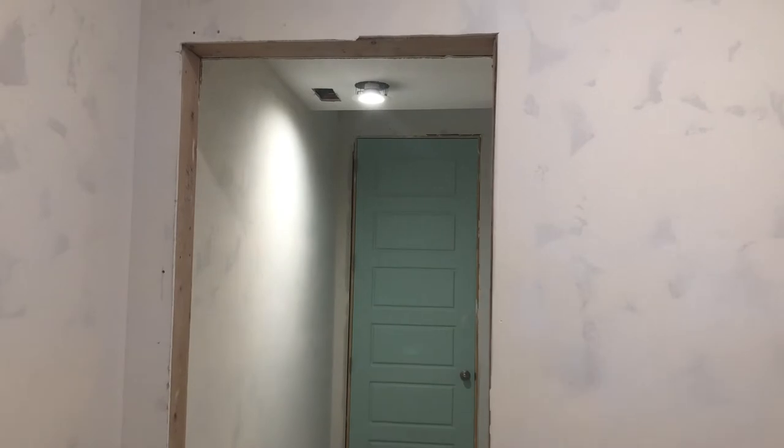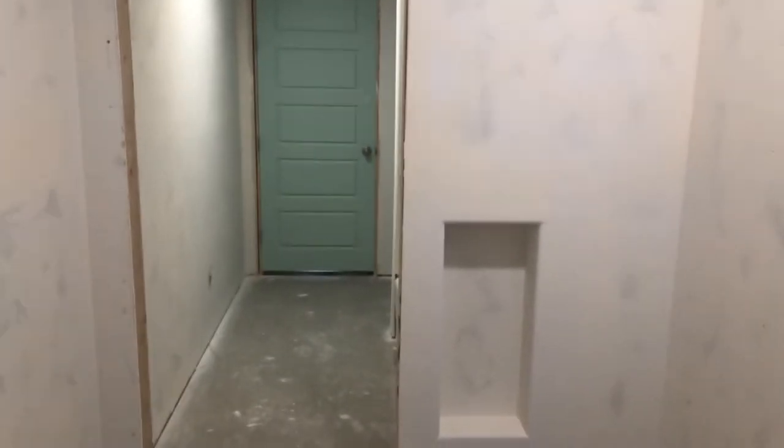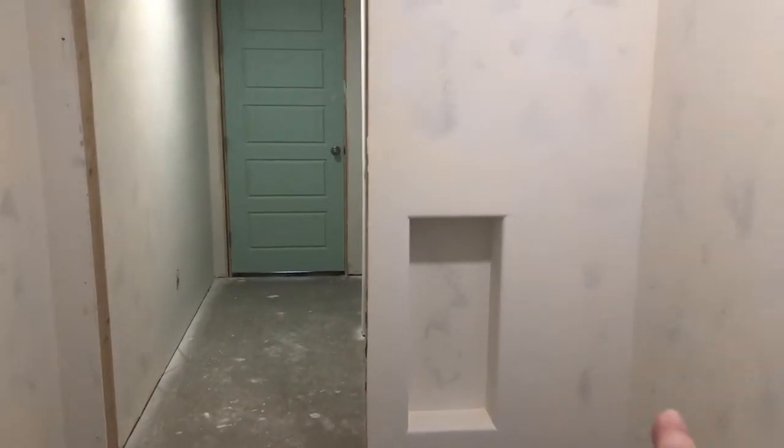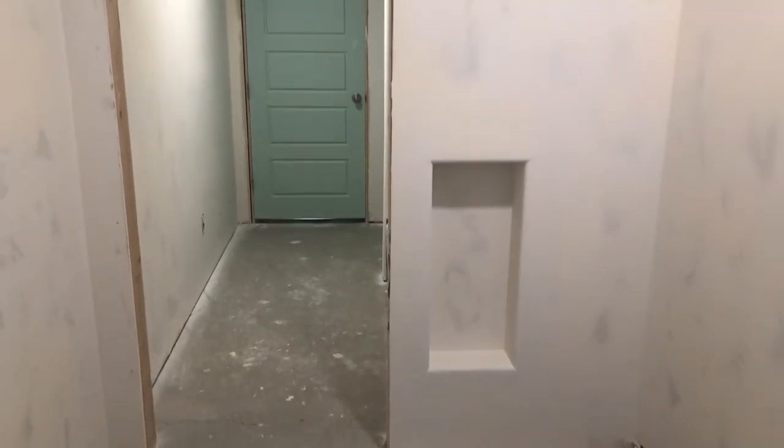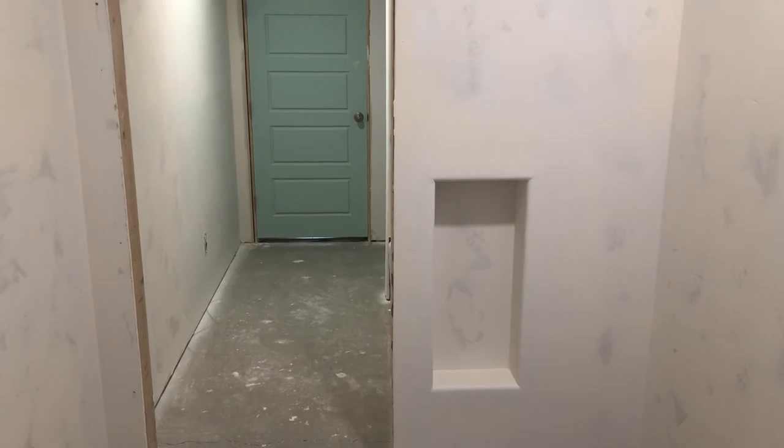The walls behind the vanities will be navy, and the remaining walls will be white. On this opposite wall we plan to do about a five-foot-high board and batten wall so that we can have some hooks in here for the shower and just have a little bit more detail. We are also going to do a barn door to separate these two spaces, and it will also act as a little cover for the toilet paper storage.